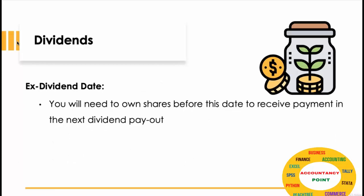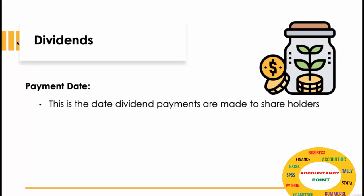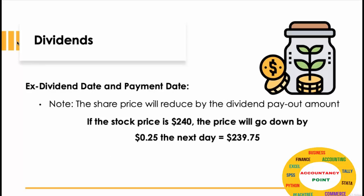Payment date — this is the date dividend payments are made to shareholders. Please note share prices are reduced by the dividend payout amount the next day. So if the stock price is $240, the price will go down by $0.25 the next day, meaning the price will become $239.75.